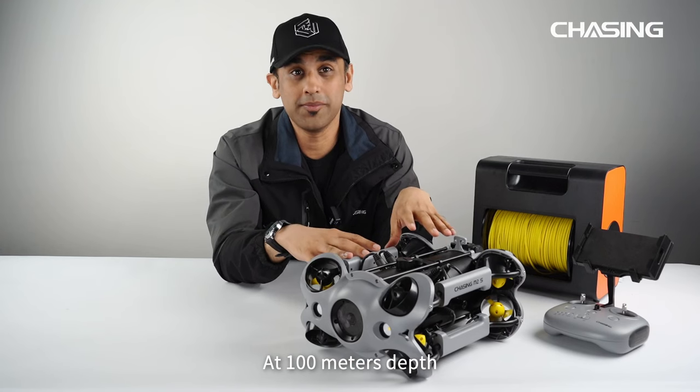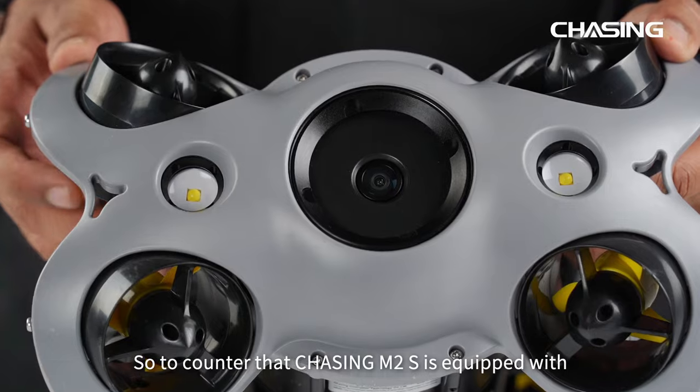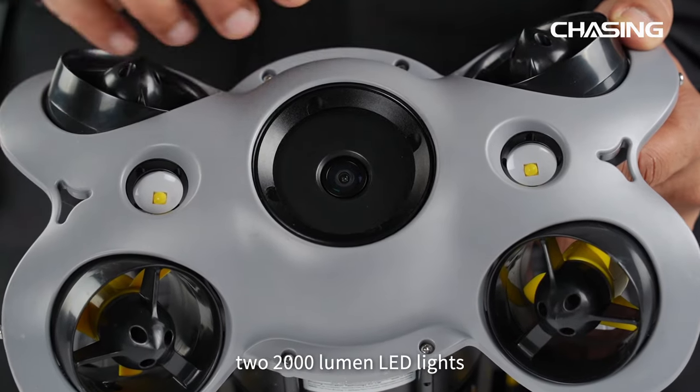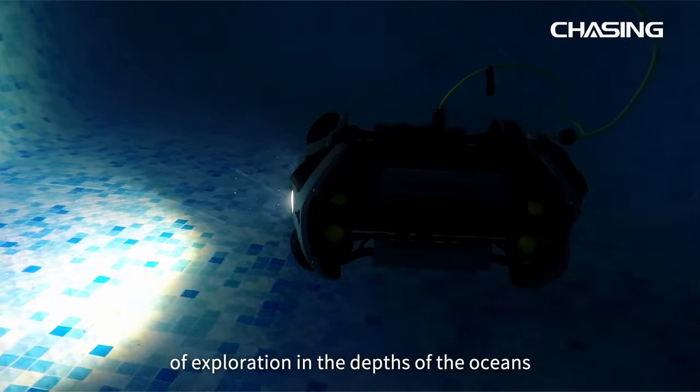At 100 meters depth the sea is incredibly dark, so to counter that, Chasing M2S is equipped with two 2000-lumen LED lights that illuminate your direction of exploration in the depths of oceans.